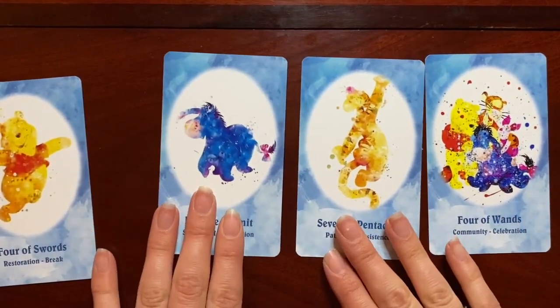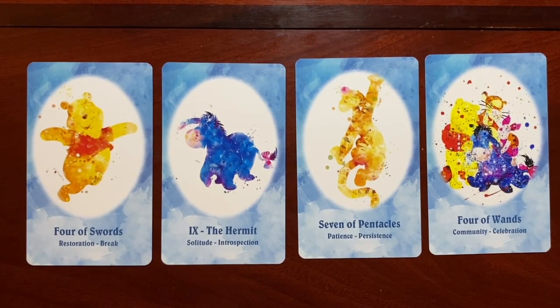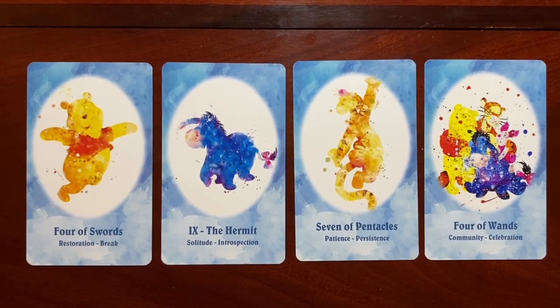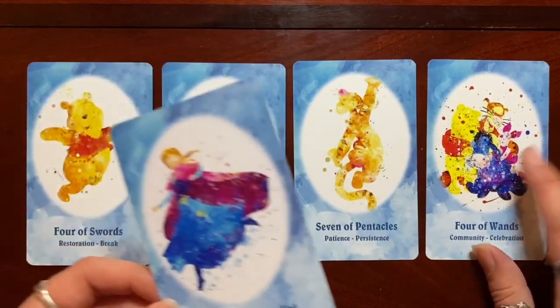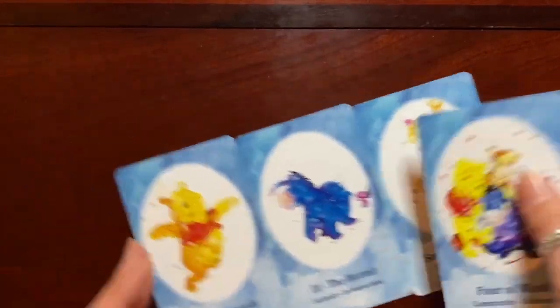My childhood favorite — Winnie the Pooh and his beloved characters. We've got Pooh Bear himself as the Four of Swords for Restoration and Break, Eeyore as the Hermit card, Tigger as the Seven of Pentacles — putting the word Patience on Tigger makes you think, given that's a very high-energy character — and the Four of Wands for Community and Celebration with a group of them together. I absolutely love Winnie the Pooh and I'm happy to see four cards representing them. Piglet might also have been a nice fit for a worry-related card.